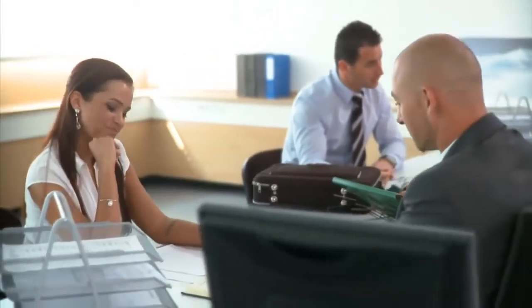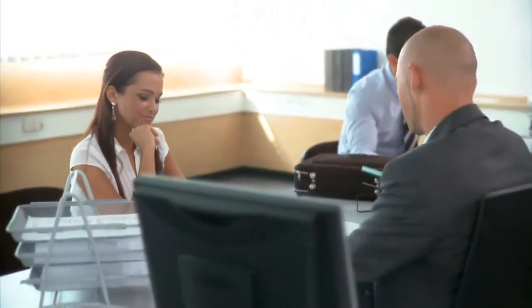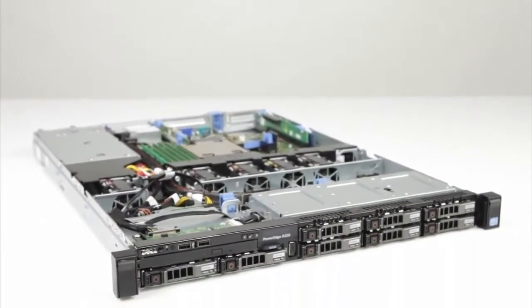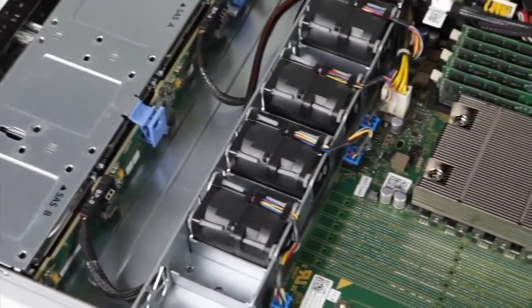That means the server can grow with you as you or your business or organization grows. In addition to the compute power of the Intel Xeon E5-2400 processor product family, the R320 has six DIMM slots for memory expansion.